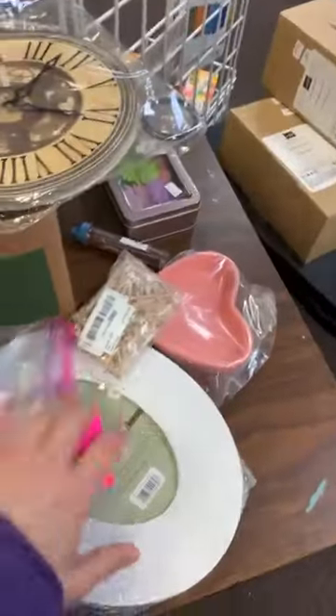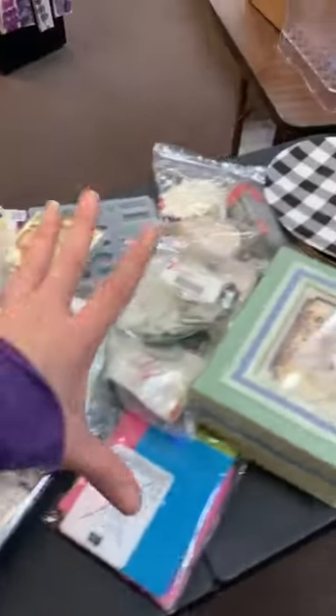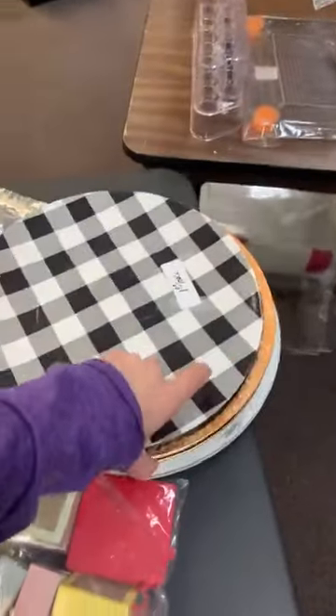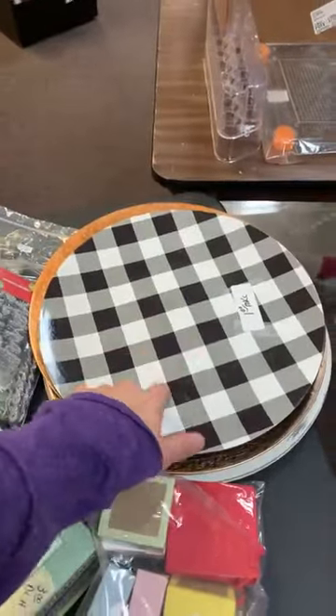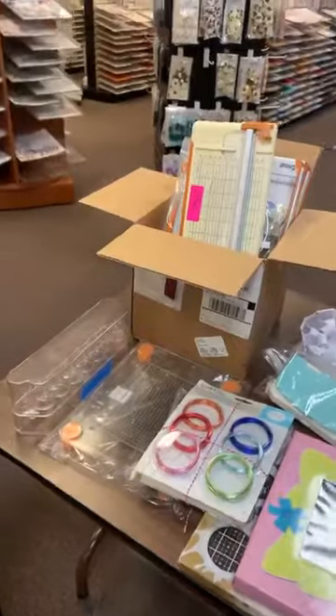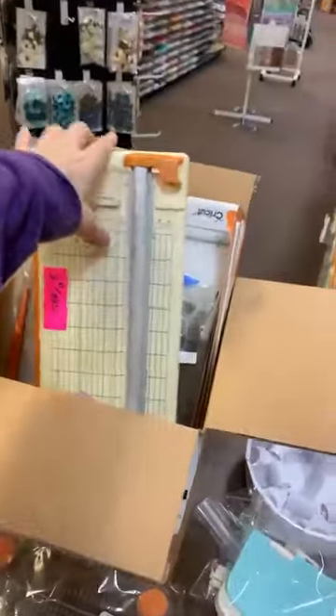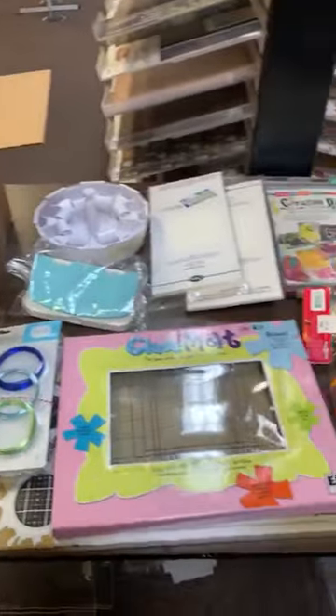Some different little DIY decor pieces are here — all kinds of fun stuff — like these little plates that you can do whatever you want with, put vinyl on them. Tools are over here; we've got a big box with some trimmers and all different kinds of other stuff in it. All kinds of great things.